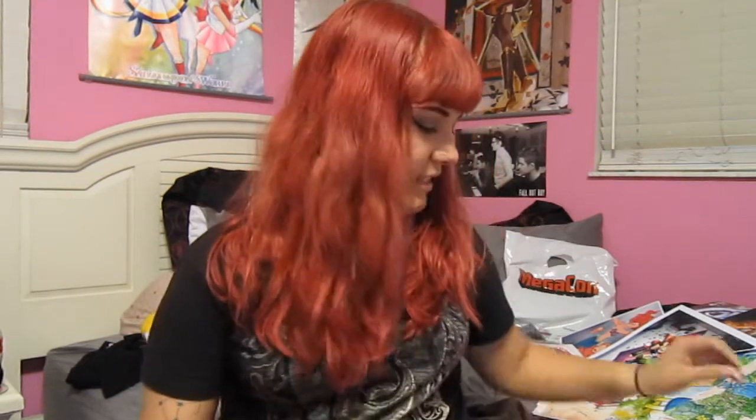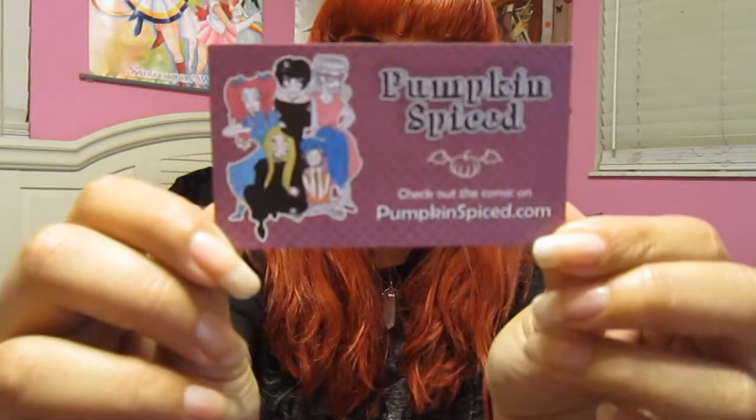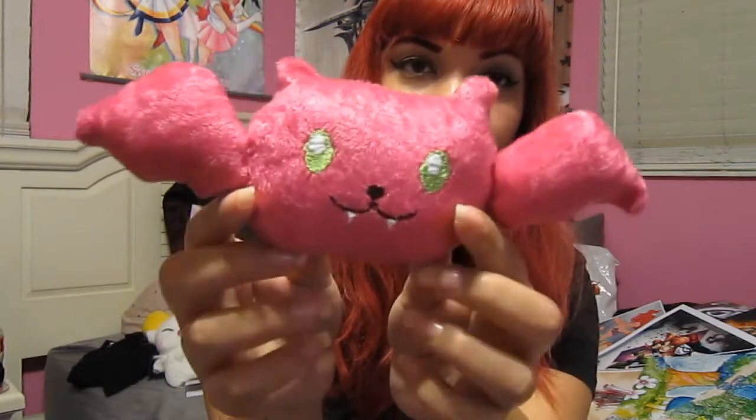I saw this next thing from super far away and I was like, 'oh my gosh, what is that? It looks cute.' It's actually from an online comic called Pumpkin Spiced, which I haven't checked out yet. The girl who made it has a Twitter and Instagram, and I actually talked to her a little bit on Instagram — she's so sweet. It's this little bat, and apparently the entire eye and the little teeth glow in the dark. It was like five dollars, and when they told me it glowed in the dark, I was like, I have to have that. I buy things for the most ridiculous reasons, but look how cute it is!